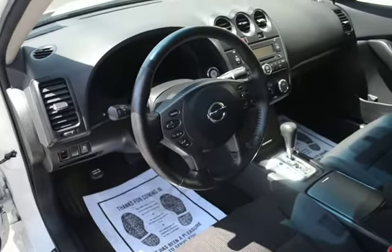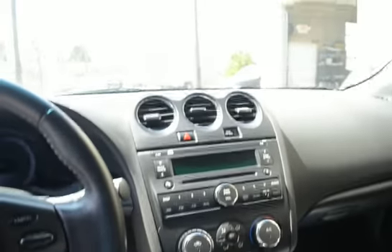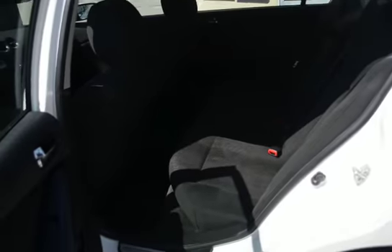Bluetooth and steering wheel controls are part of that 20th Anniversary package.